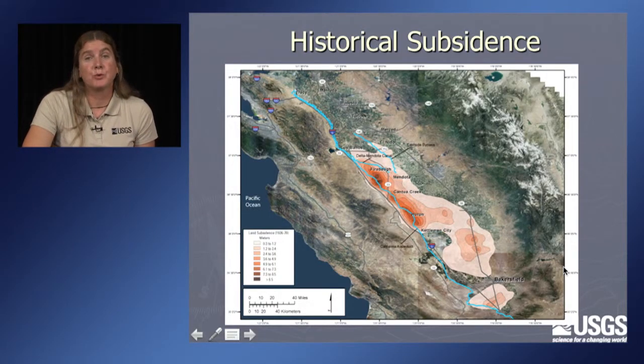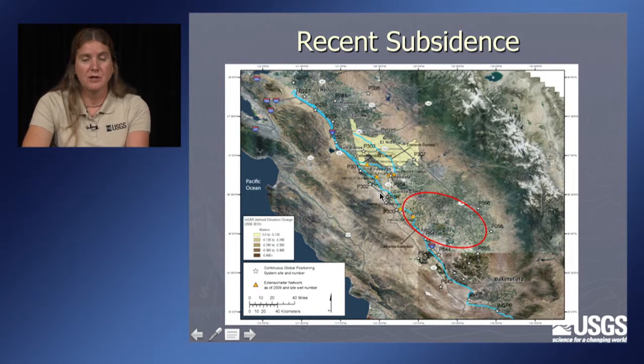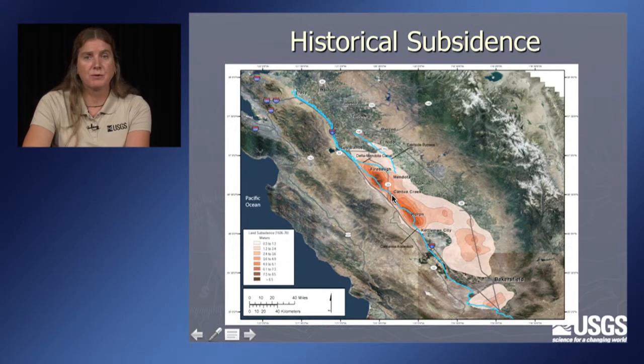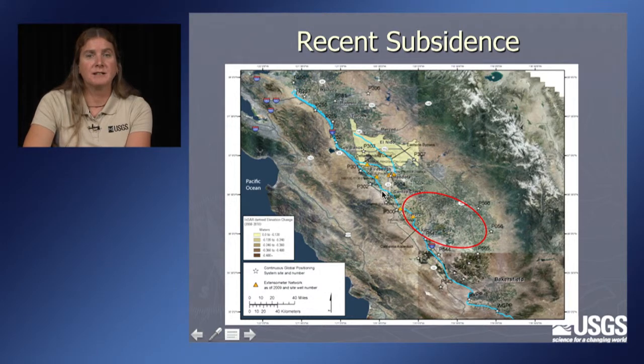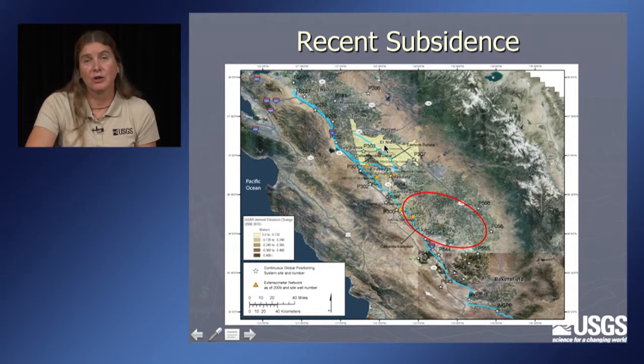A map shows where historical subsidence was — Joe Poland was standing around the historical maximum area. The recent subsidence is mapped to a new area to the northeast. The Delta Mendota Canal is right between these two areas. Historically it was being impacted by subsidence occurring to the south; more recently it's being impacted by subsidence occurring to the north.